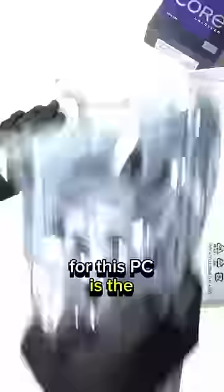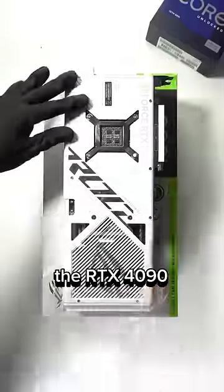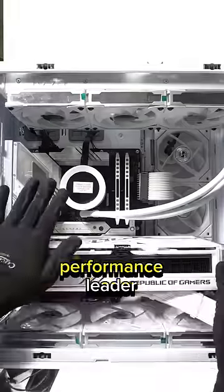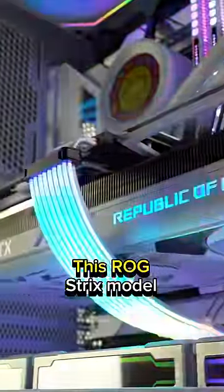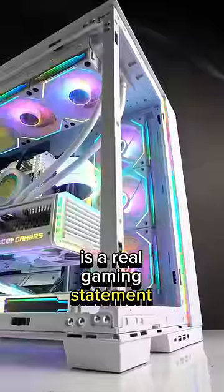The graphics card for this PC is the best of the best. The RTX 4090 is the indisputable performance leader and best GPU ever made for the consumer market. This ROG Strix model paired with streamer cables is a real gaming statement.